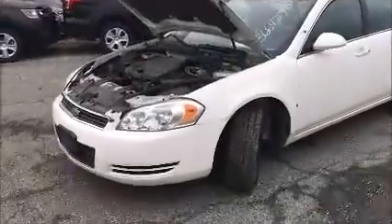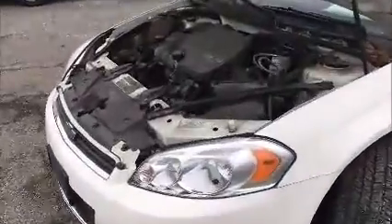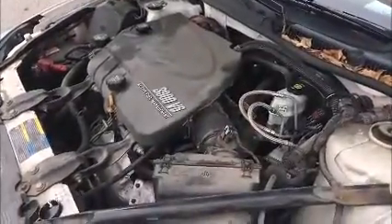Lot 17868. 21,300 miles. Starts right up — I didn't even need to jump it. Moves forward and in reverse, turns and stops.